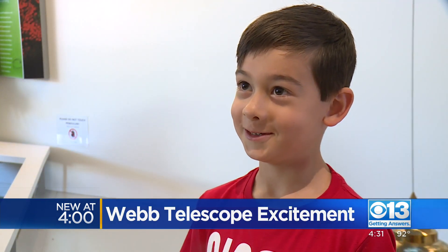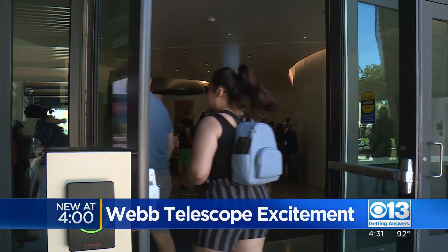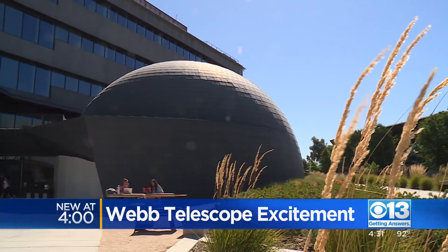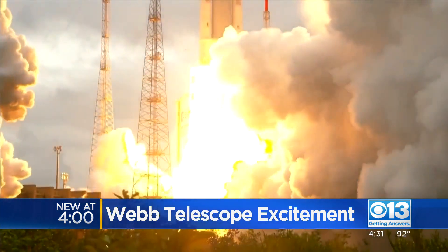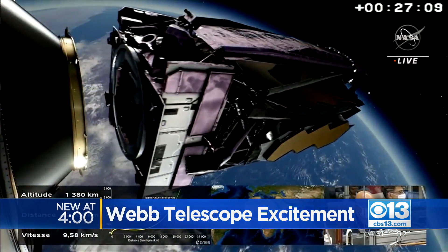How excited are you, on a scale of 1 to 10? 5,000. He was one of hundreds who got a glimpse of the great beyond as Sac State's Planetarium teamed up with NASA to release never-before-seen images from the world's most powerful space telescope.